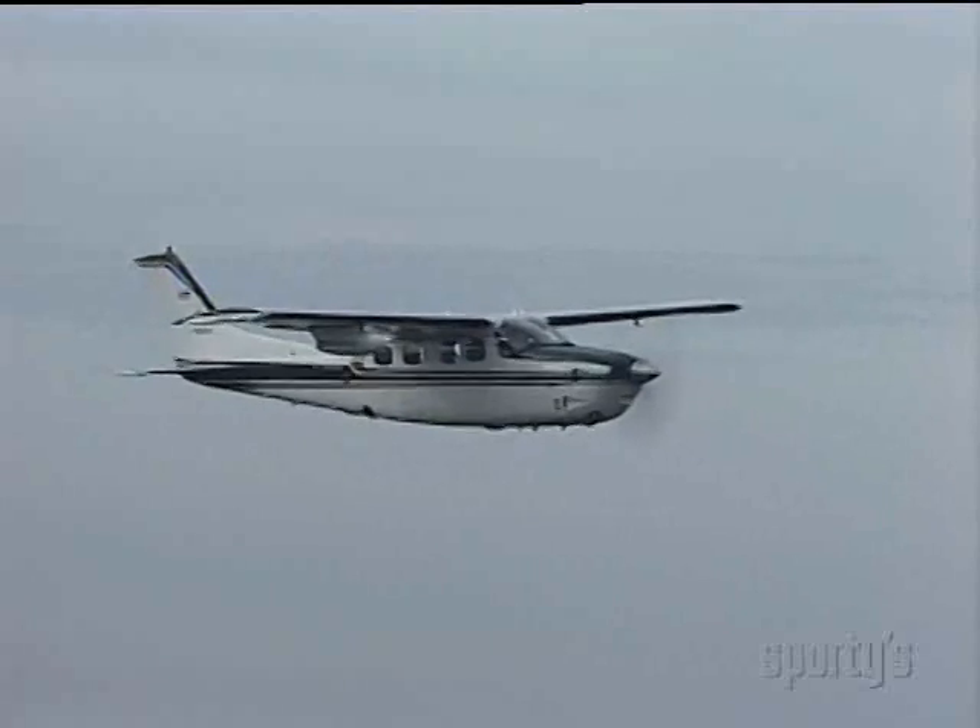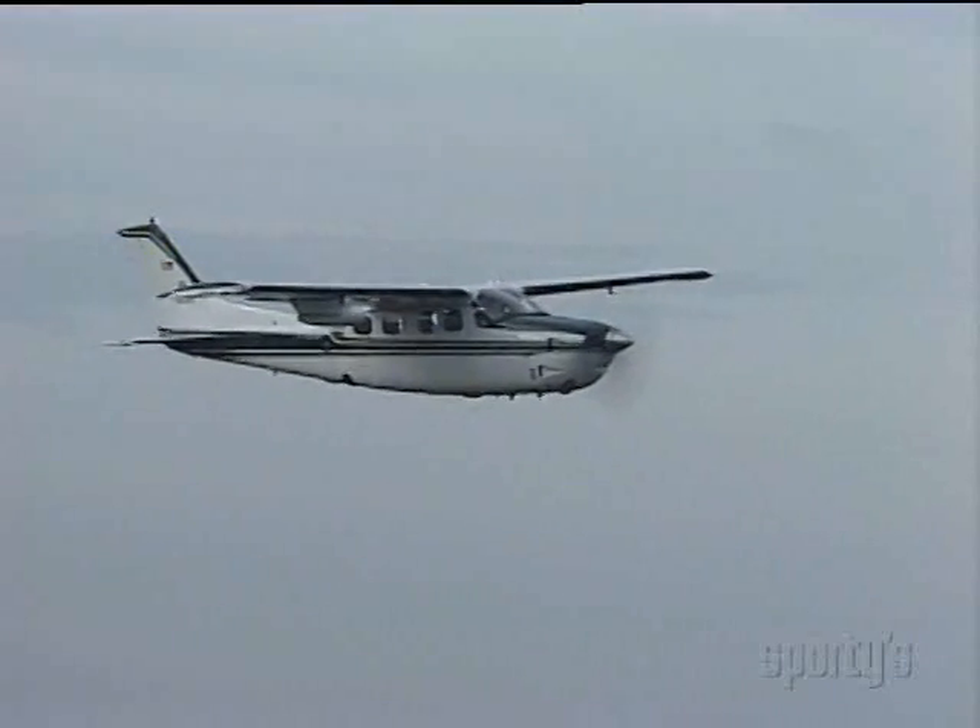The best tailwind I have found increased the ground speed of my pressurized 210 to 324.7 knots, the precision on that reading coming from a Garmin GPS.